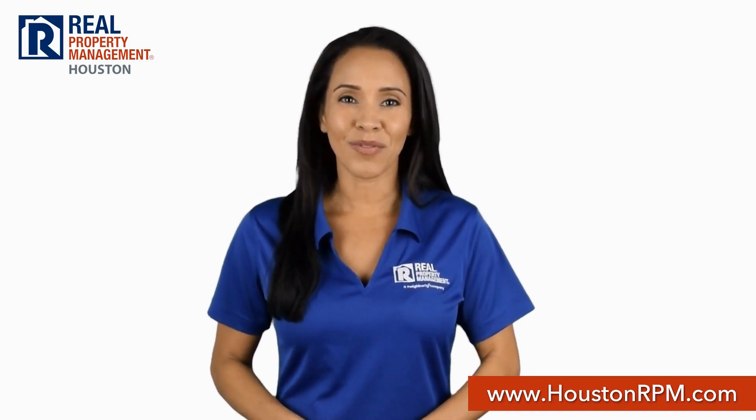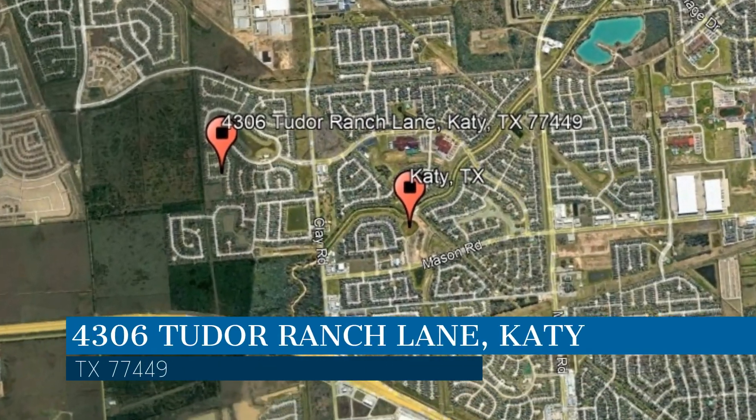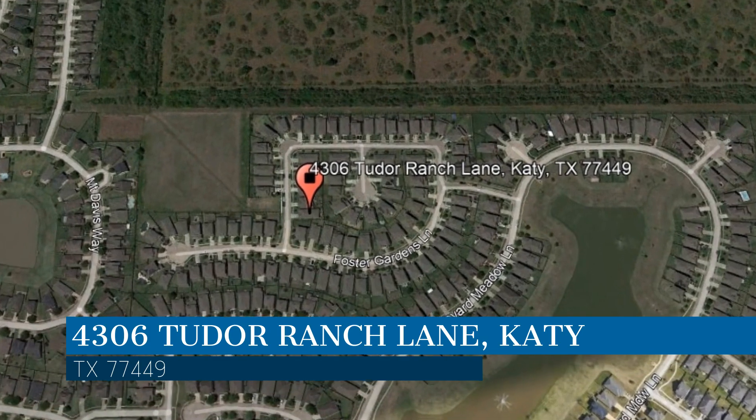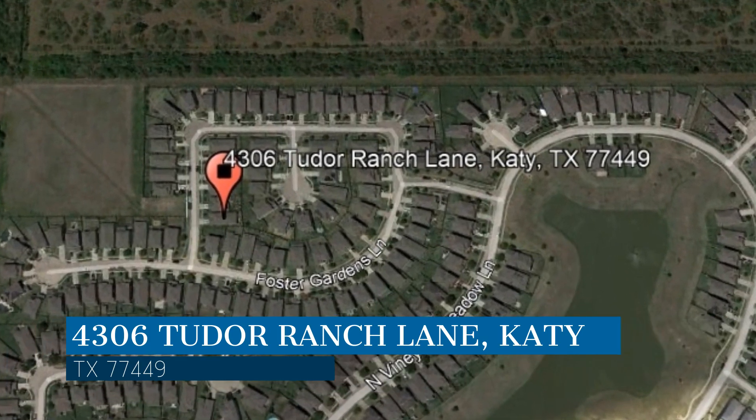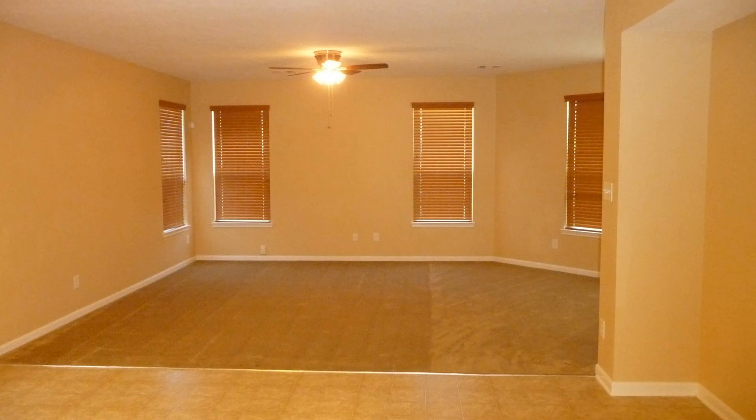Check out this available home for rent. This property is located at the address on your screen. We are RPM Houston, a leader in Katy Property Management. This home in Katy, Texas features a garage and over 2,000 square feet of living space.